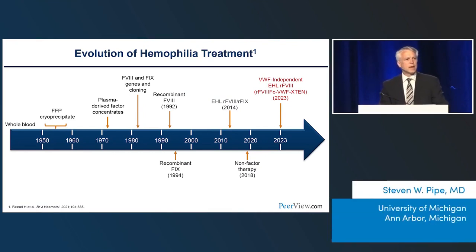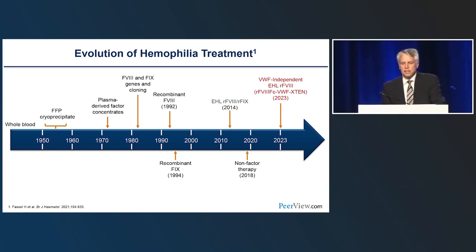Genes for Factor VIII and Factor IX were cloned in the 1980s, opening a platform of innovation and recombinant therapy. We've had recombinant versions plus additional conjugations and modifications bringing extended half-life Factor VIII and IX, now used for about 10 years. Today, the dominant prophylactic therapy in many parts of the EU is the non-factor therapy emicizumab, and we'll also introduce a VWF-independent extended half-life recombinant Factor VIII.